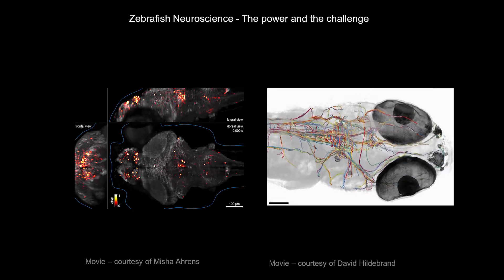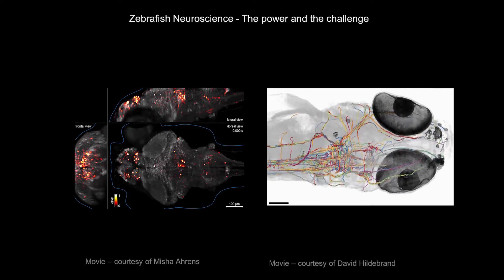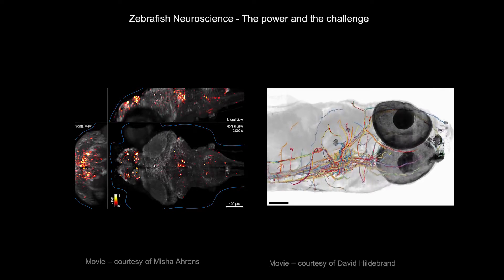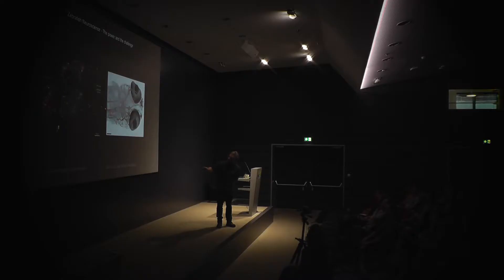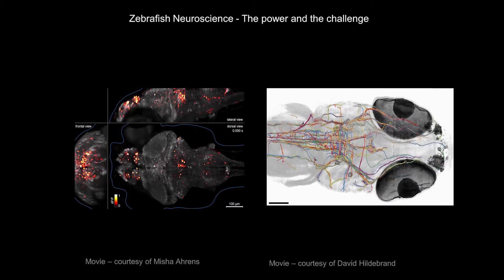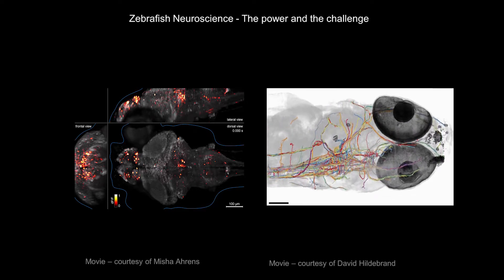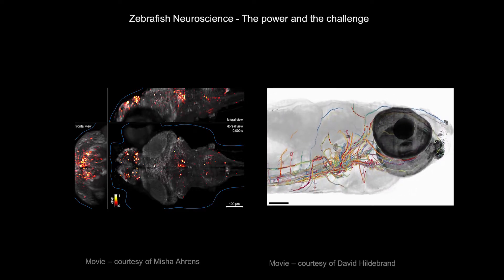Here we have a larval zebrafish that expresses a genetic construct called GCaMP, so we can visualize neural activity in the whole brain. It's a top-down view — here's the front, here's the back, that's the tail, the eyes would be here. This is a side view, a frontal coronal section, and you see all the neurons being active. Blinking means active, so we can watch the combined activity in all neurons of a larval zebrafish.